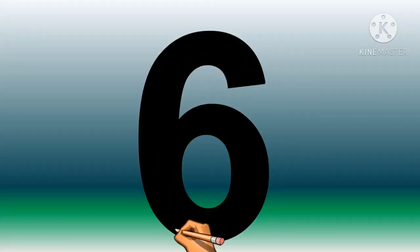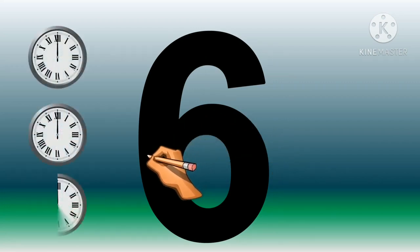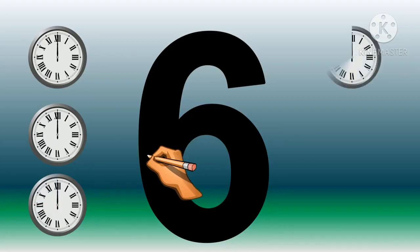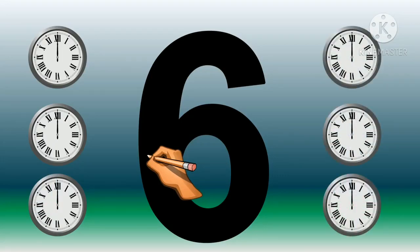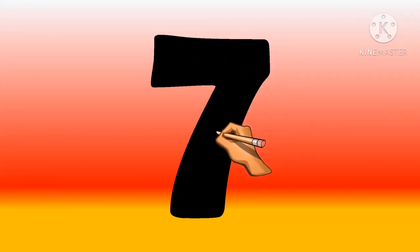Number six. One, two, three, four, five and six. Six clocks. Number seven.